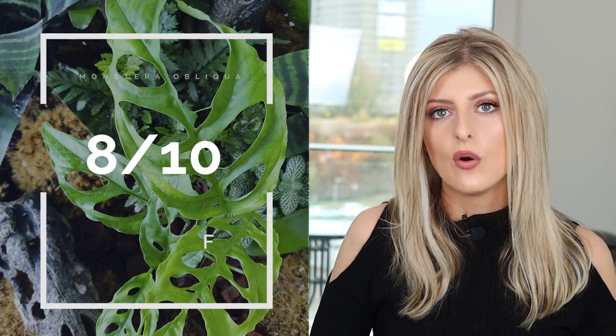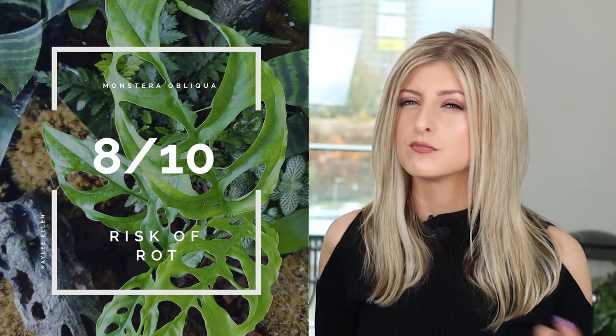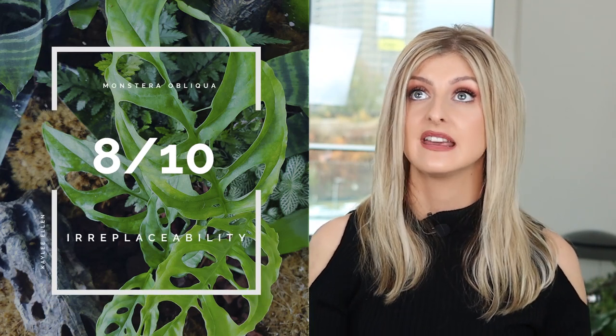The Risk of Rot is also an 8, because Monstera don't tend to take up as much water, so watering probably won't lead to it as much, but the humidity definitely might contribute. For Irreplaceability, I give this plant 8 out of 10. It's not 9 because a few months ago when I first did my Obliqua video it probably would have been 9, but since then a lot of collectors have come forth selling Obliqua, so it's much more readily available now than it was 6 months ago.